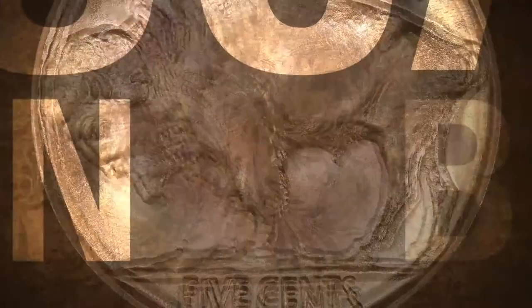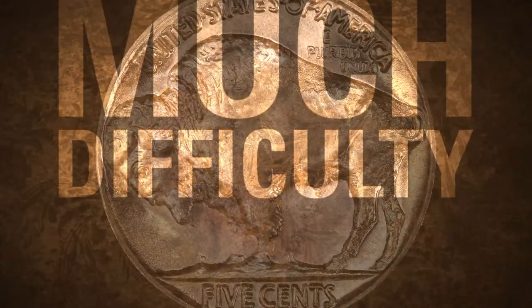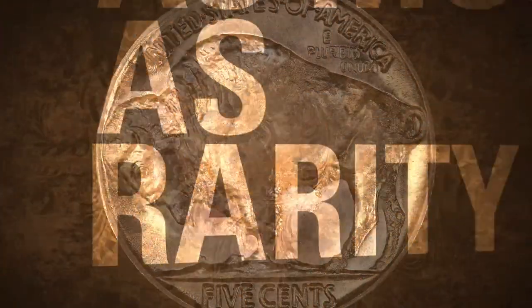The coin is scarce in both circulated and mint-state condition, though examples of each can be found without too much difficulty. It's the popularity of this variety that drives its price as much as its rarity.